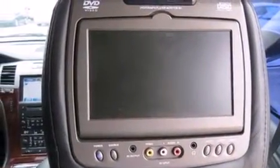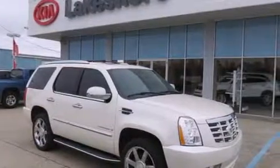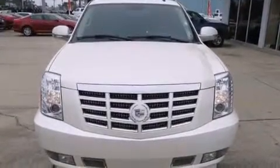Also included are rear seat child-proof door locks, full power accessories, a rear window defroster, a rear stereo, and leather seats that provide great support and create an overall luxurious feel.